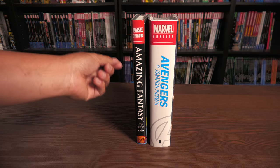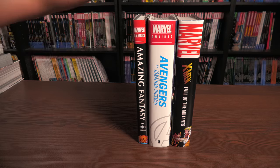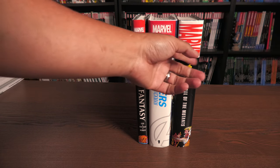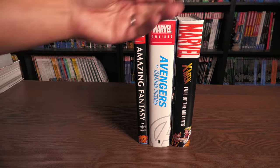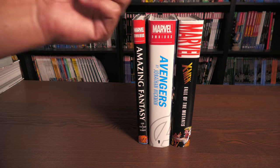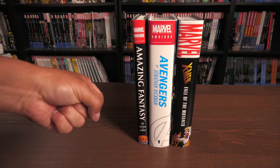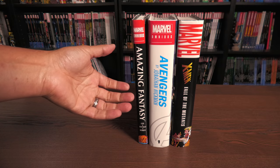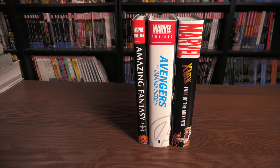For example, this standard-sized hardcover collects the first six issues of Justice League New 52, this oversized hardcover collects the first 12, and this omnibus collects the first 23 plus a bunch of other stuff — about 50 issues in here. Here it is next to Amazing Fantasy: the Jonathan Hickman Avengers Omnibus Volume 1. And in some cases, oversized hardcovers are actually thicker than a Marvel omnibus, such as this oversized hardcover of X-Men: Fall of the Mutants.